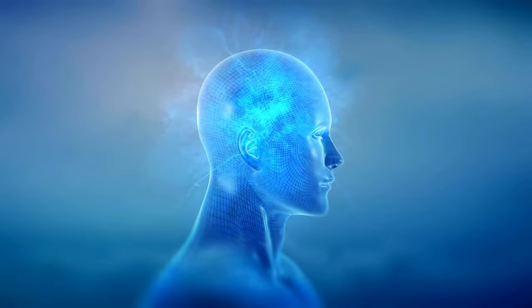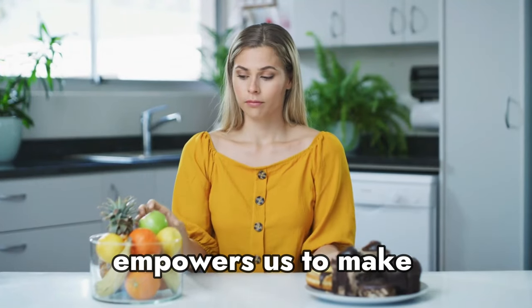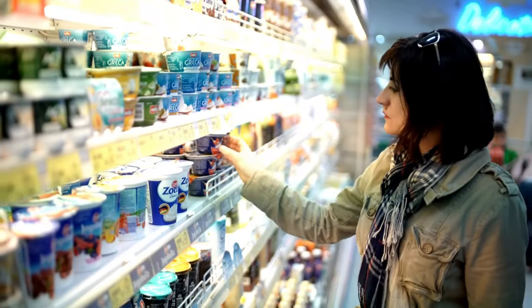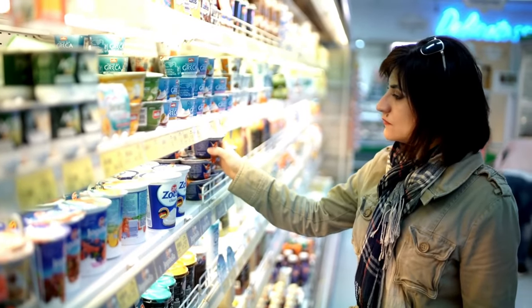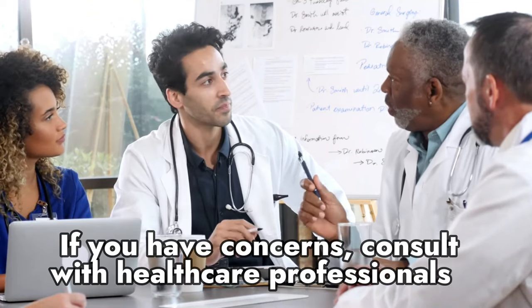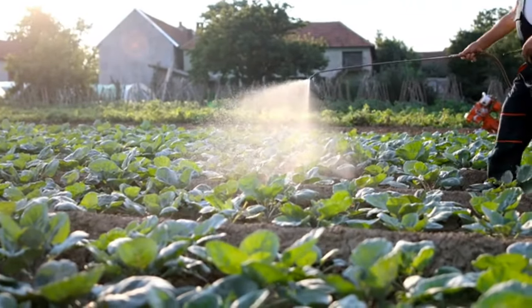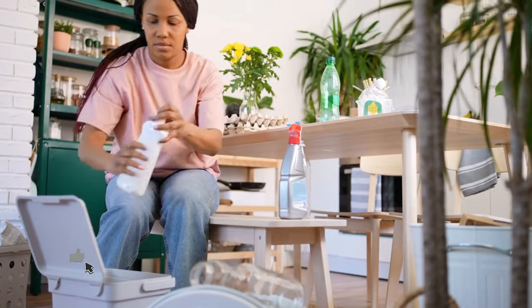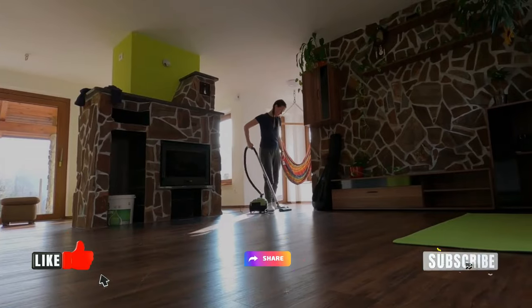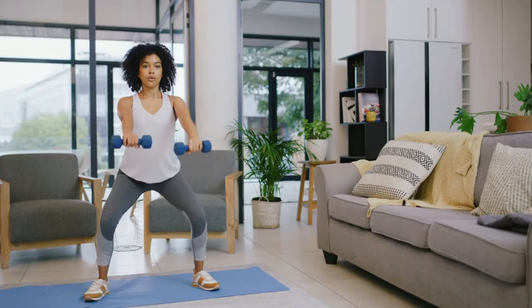Knowledge is power, and being informed about potential risks empowers us to make healthier choices. Remember, moderation and alternative options are key. If you have concerns, consult with healthcare professionals to tailor your choices to your specific needs. Thank you for joining us in this important discussion. If you found this video helpful, don't forget to like, share, and subscribe for more informative content. Stay safe, stay informed, and here's to a healthier home for all of us!